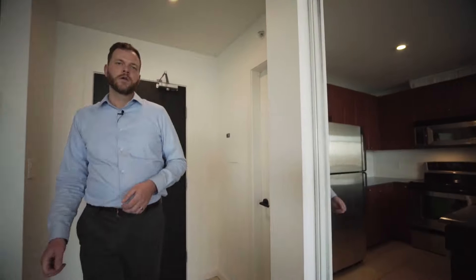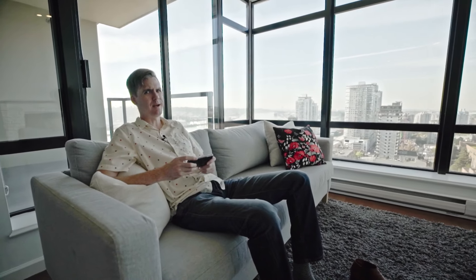I bet I can guess what you're thinking right now. Who is this guy and why does he keep doing that with his hands? Maybe you're wondering if I was wearing pants in that scene. Or maybe you're wondering, who am I? What happened to my cat video?